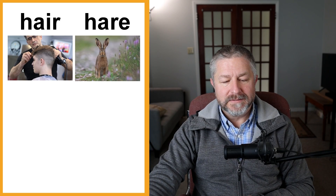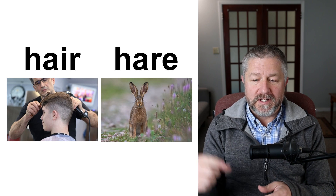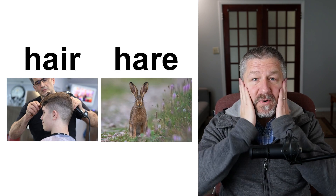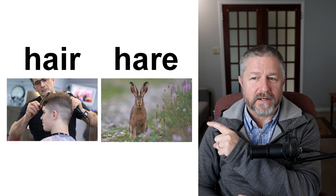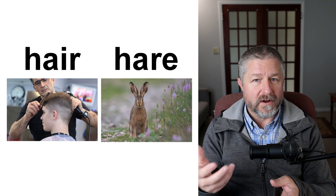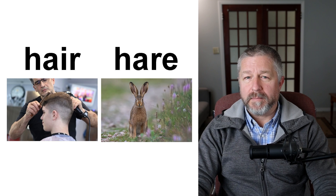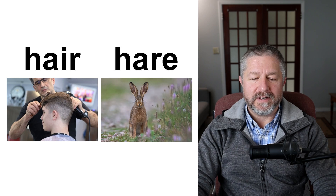So, hair and hare. Homophones are pronounced the same way but spelled differently. You can see that I have hair on my head — in fact, I think it's time for me to get a haircut. But this little animal here is also a hare. Rabbits and hares are slightly different but they look similar. They're animals that jump and hop and have really big ears. I have hair on my head; sometimes when I'm out for a hike, I might see a hare. Same pronunciation, very different meanings.